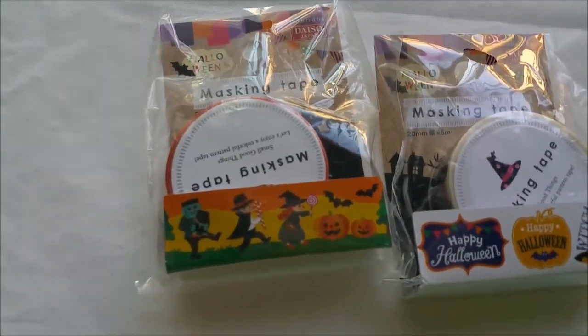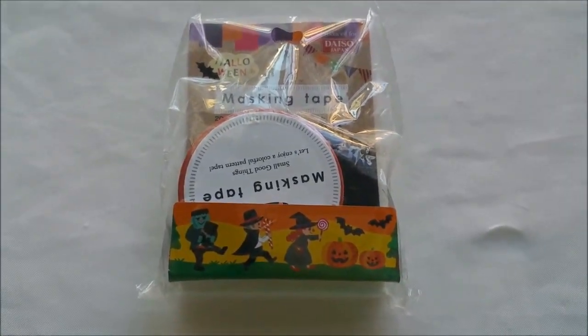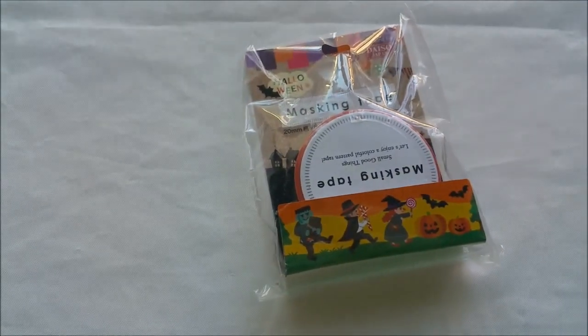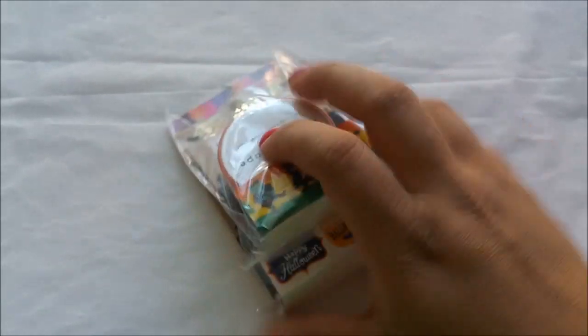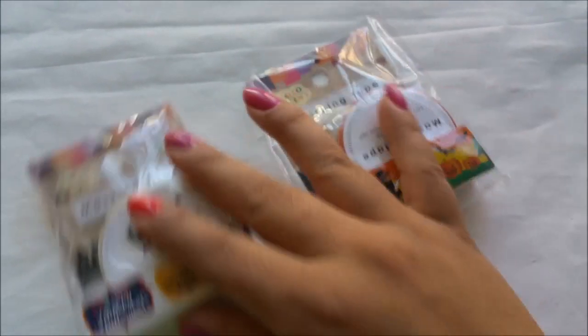Look at this first one — as you guys can see, the little kids are dressed up and going trick-or-treating. This one is actually pretty thick — thicker than the other one. Let me show you the difference. See that? These are the thick ones.